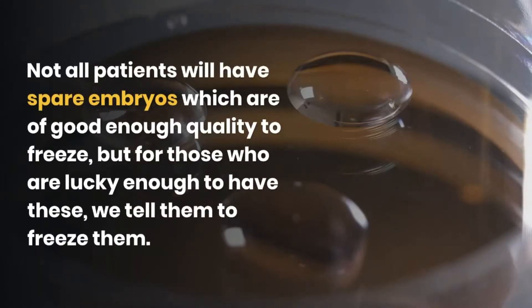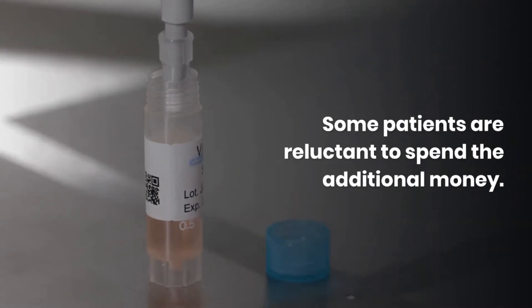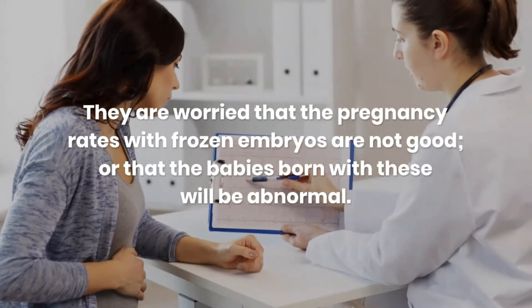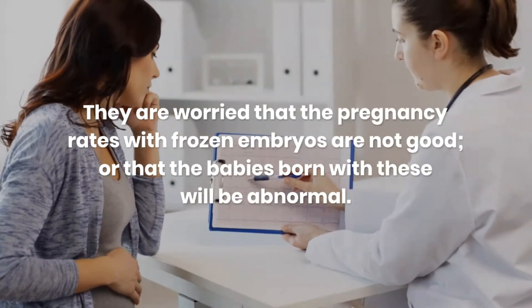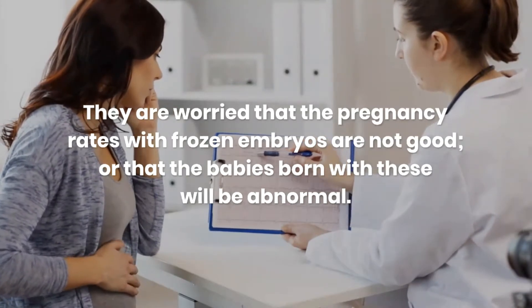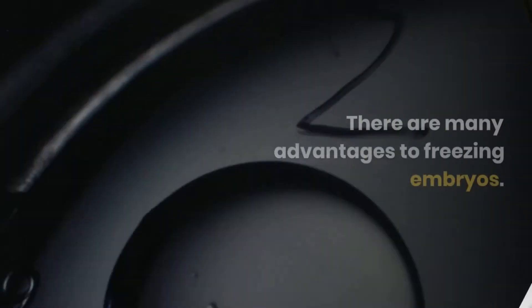Not all patients will have spare embryos which are of good enough quality to freeze, but for those who are lucky enough to have these, we tell them to freeze them. Some patients are reluctant to spend the additional money. They are worried that the pregnancy rates with frozen embryos are not good or that the babies born with these will be abnormal. However, frozen embryos are worth their weight in gold, and there are many advantages of freezing embryos.